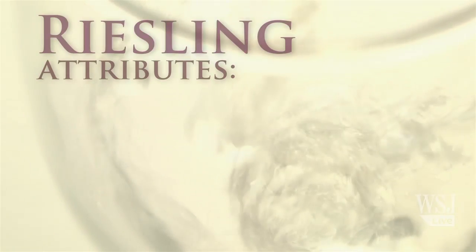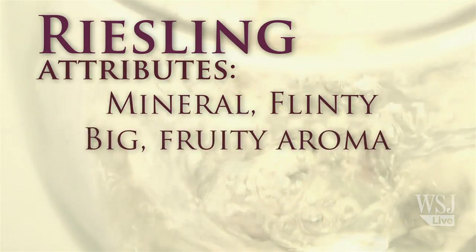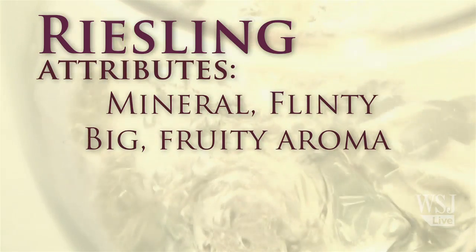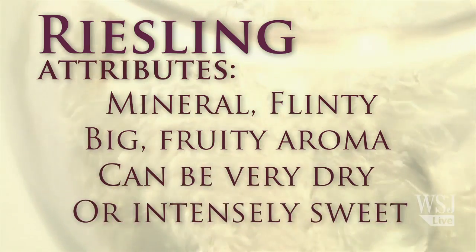These wines all share similar qualities, and one of its great selling points is just this gorgeous aroma of apricot and pear and peach, and they come billowing out of the glass. It can be bone dry, and it can be intensely syrupy sweet.